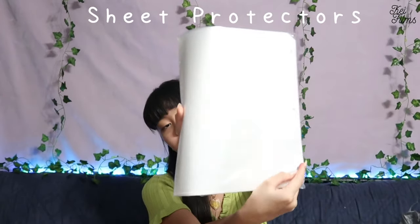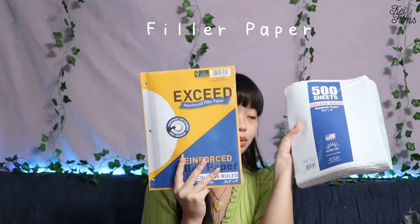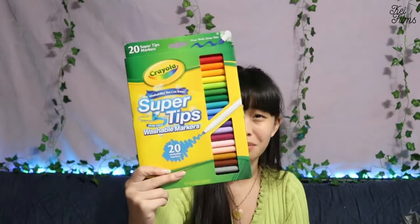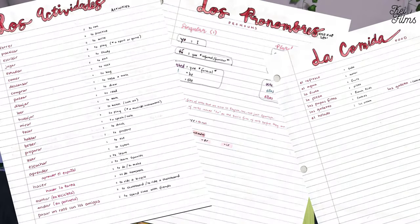I got sheet protectors to put in my binders. I got two packs of college-ruled notebook paper. Now for the last bag — and it's the ripped one — I got some Crayola Super Tip markers because I like stationery. I'm going to use them to take notes. I'm one of those people who do colorful and neat notes — that's me.